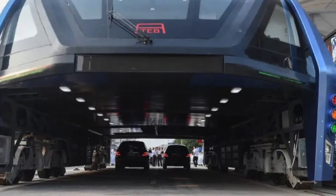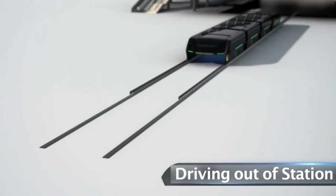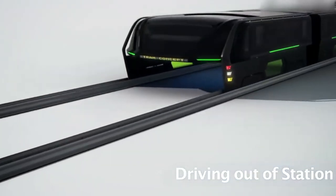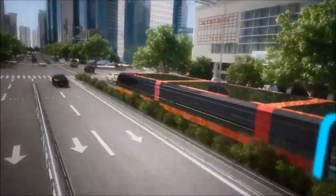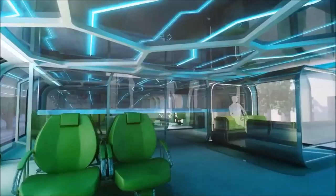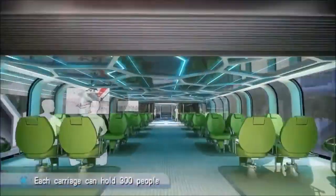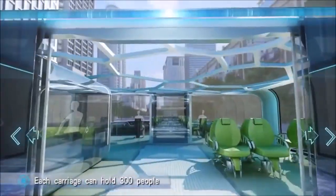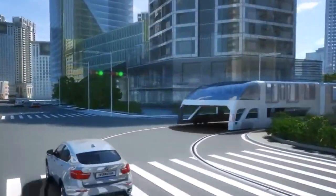The Transit Elevated Bus has a crazy huge size. In terms of specifications, the TEB spans a length of 22 meters with 8 meters width, and its height is almost 5 meters above the ground. Its manufacturers claim that these buses have a capacity of holding up to 300 passengers and can reach a top speed of 40 miles per hour, or 60 kilometers per hour.